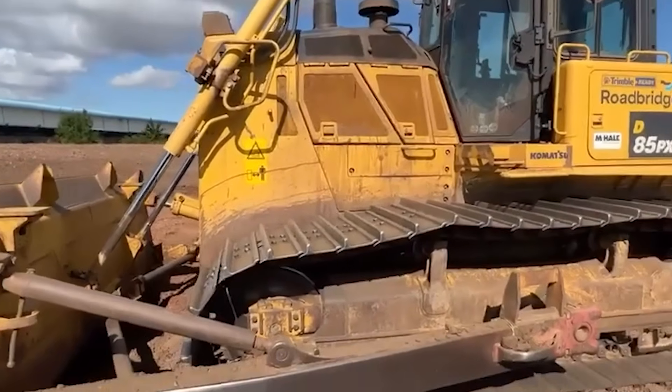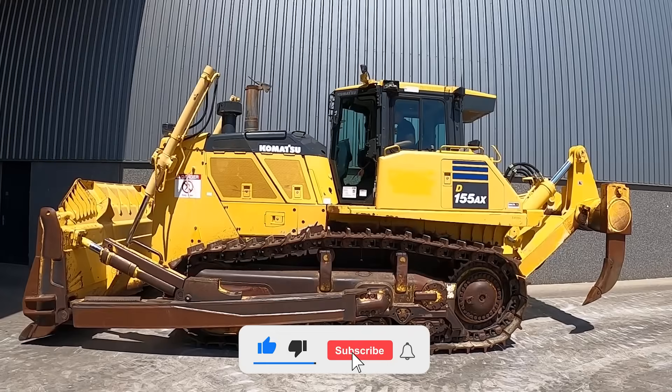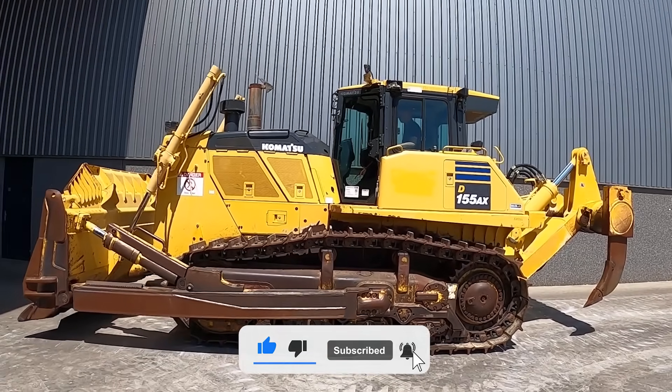Which of these bulldozer features do you find the most terrifying? Let us know in the comments below. If you enjoyed this video, take a second to subscribe to the channel. See you in the next one!